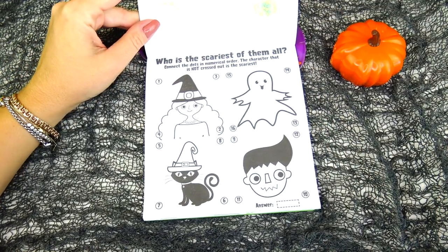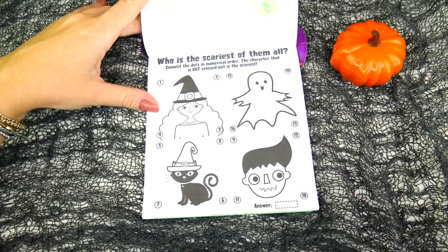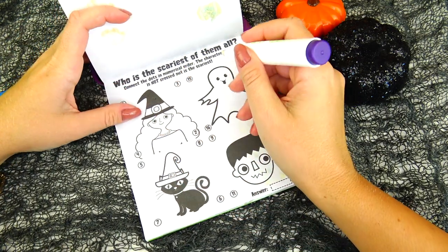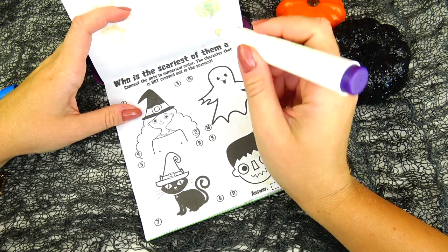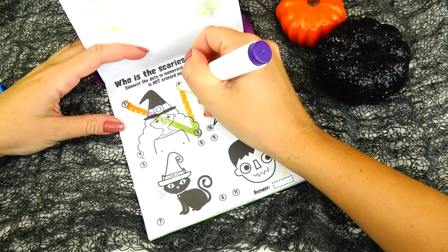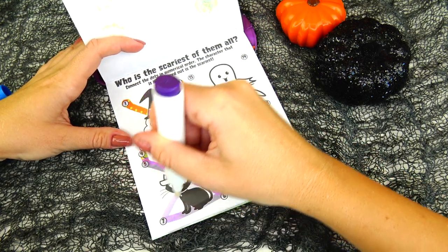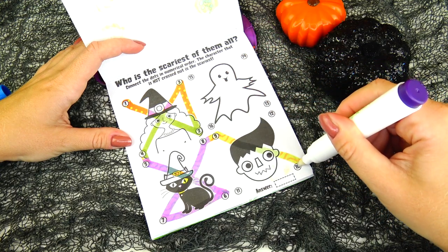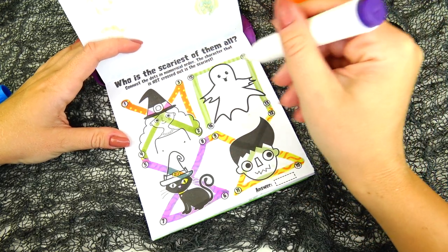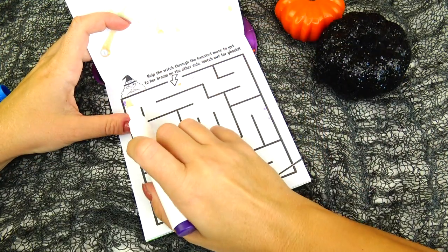This one looks so much fun — we see our Frankenstein, witch, ghost, and cat. Who is the scariest of them all? Connect the dots in numerical order — the character that is not crossed out is the scariest. One, two, three, four, five, six, seven, eight, nine, ten, eleven, twelve, thirteen, fourteen, fifteen, sixteen. I think this ghost is the cutest though — I don't find it scary at all!